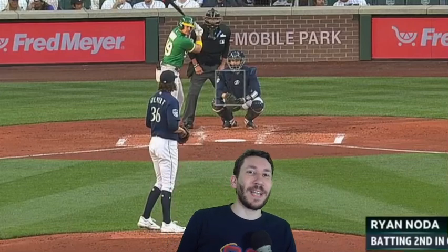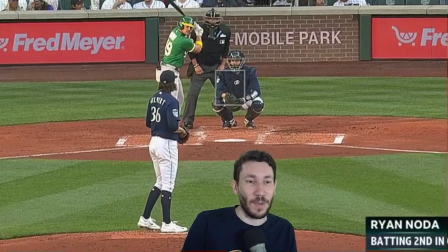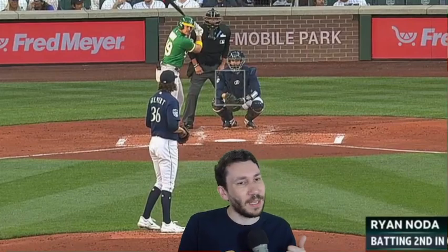Welcome to another pitcher video breakdown. My name is Nick Pollock of PitcherList.com. Thank you all so much for leaving your comments about the guys you want me to focus on inside these videos. I'm gonna be doing Bryce Miller a little bit, some other guys — keep mentioning them in the comments — and I'm gonna do Logan Gilbert today.